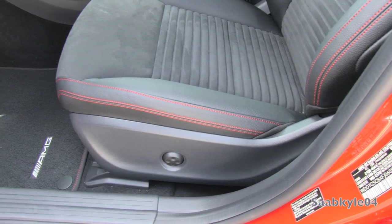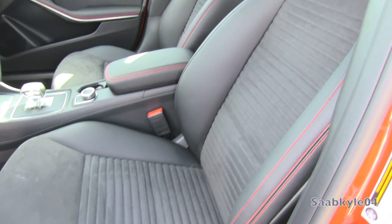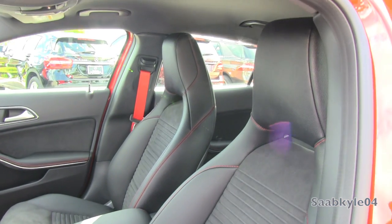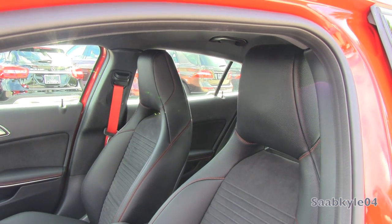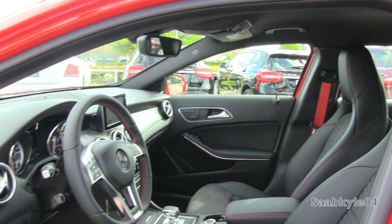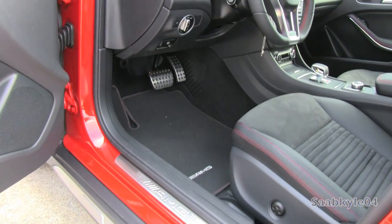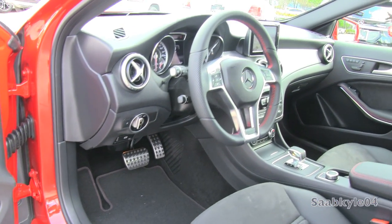Leather upholstery is optional, as are the AMG Performance seats, which are crafted by Recaro. With the Performance seating option, aluminum trim graces the top with race-inspired holes that mimic racing harness points. The bolsters are also fully adjustable via the switches on the side, in addition to 4-way power lumbar, so you get a little bit of extra goodies when you step up to the performance seats.